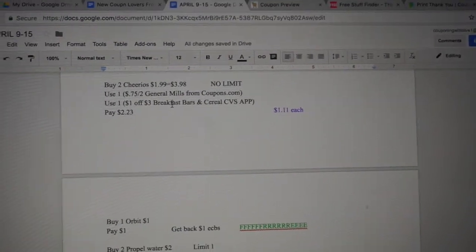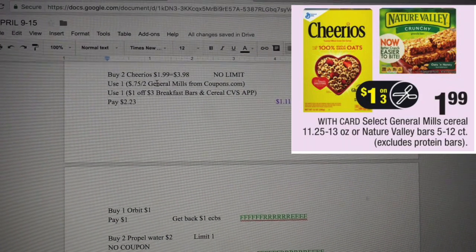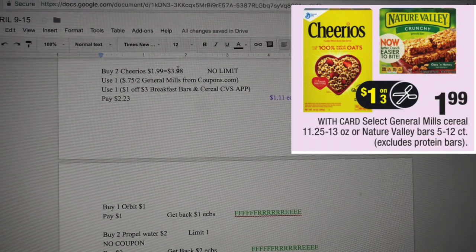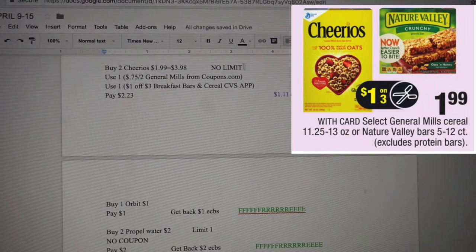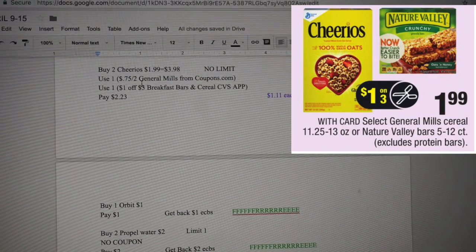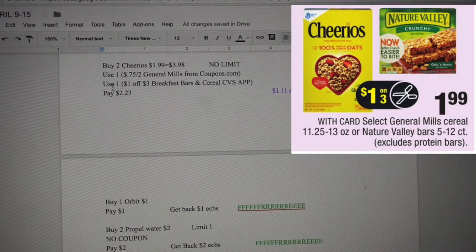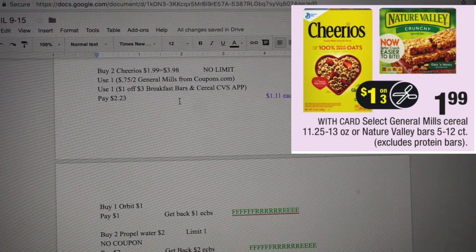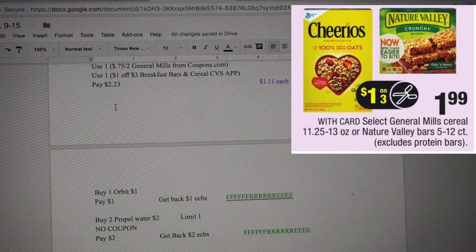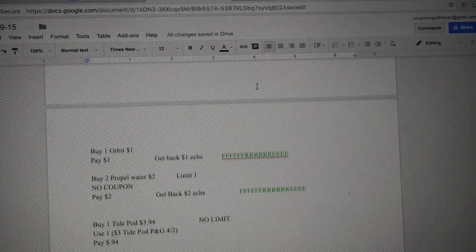Another deal is buy two Cheerios running at $4.98 — subtotal is $3.98. There is no limit for this. I printed a $0.75 off two General Mills cereals from coupon.com and used a $1 off three breakfast bars or cereal from the CVS app, which brings this down to $2.23, making it about $1.11 each.